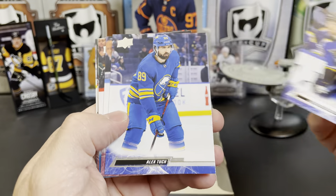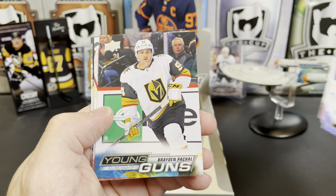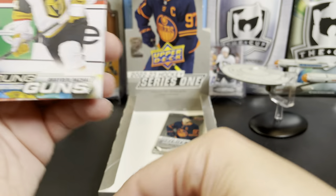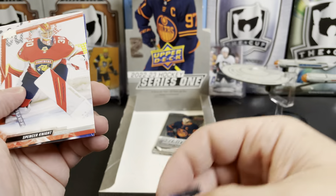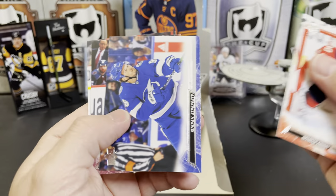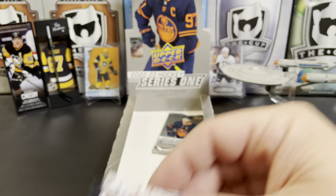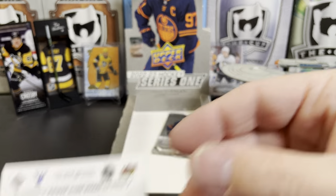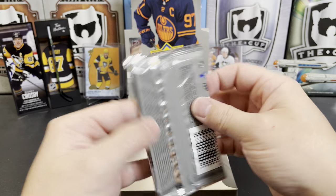Colton Parayko, Alex Tuch, JT Comfer, Young Gun of Brayden Pachal for Vegas, Spencer Knight, and Mikhail Sergachev — dropped him! Mikhail McCar and Mason Appleton. Sorry, Mikhail Sergachev — there he is. He's okay, he's fine. He'll be fine, he's a tough guy.